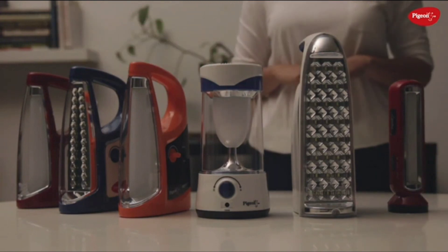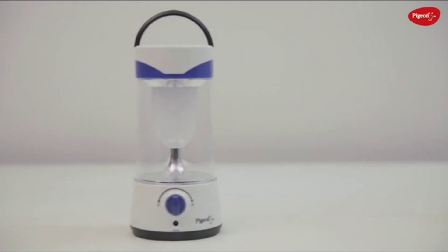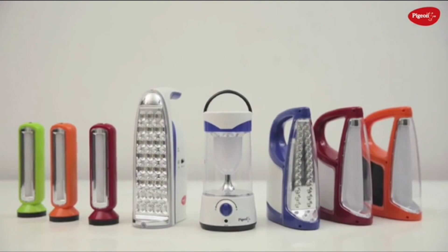In a country like India, where constant power cuts are the norm, it's always good to have an emergency lamp that you can rely on. Now enjoy uninterrupted studying, working, cooking, or camping with Pigeon's unique and advanced range of emergency lamps.